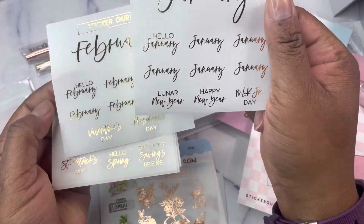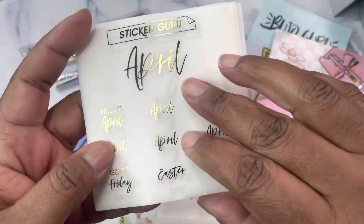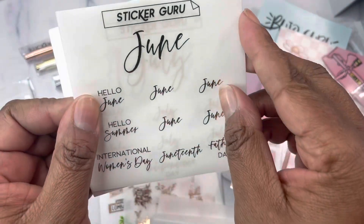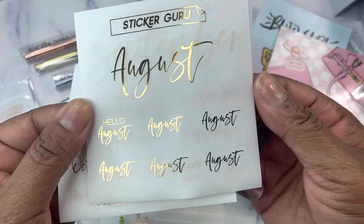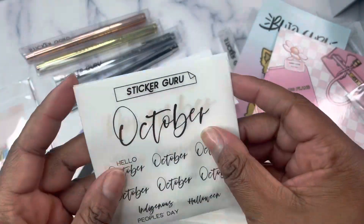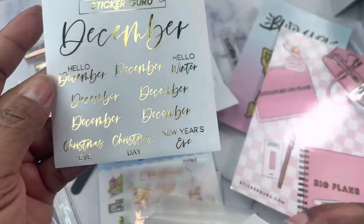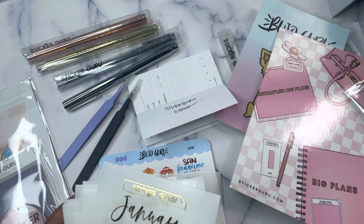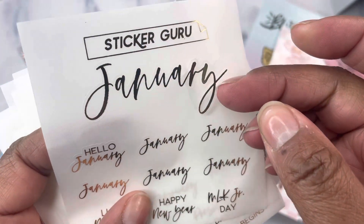I got every month — January, February, March, April, May, June, July, August (August doesn't have any holidays, so that's fine), September, October, November, and December. These are the foiled monthly script add-on sheets. It's clear but looks like a frosted clear — probably just matte.